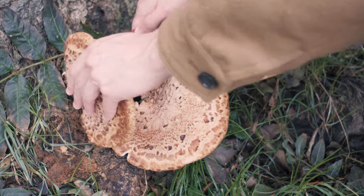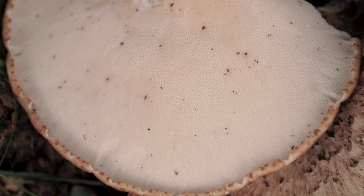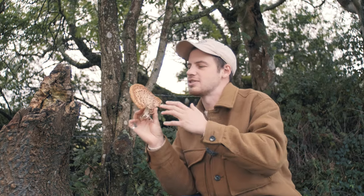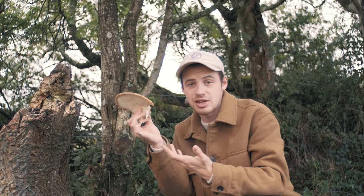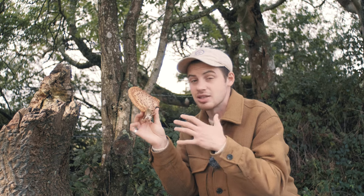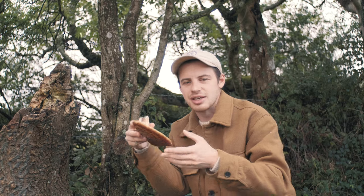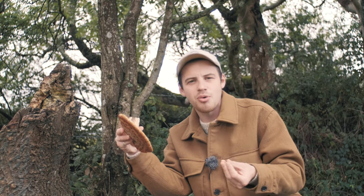If we cut this off, underneath we can see it has a network of pores instead of gills. So this sponginess underneath the cap and this feather-like pattern on the top tells us we have the dryad saddle mushroom. These are relatively young specimens, so they'll be nice and soft and good for slicing and putting in the dehydrator. They do get a little bit tough and woody, especially towards the stem, when older. The beautiful thing about this particular fungi is that when it is young and fresh and raw, if you smell where you've cut it, it smells like cucumber — almost like melon rind, like the rind of a watermelon.